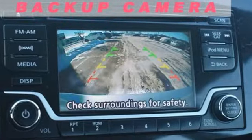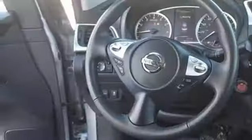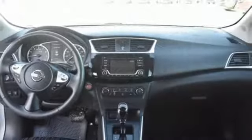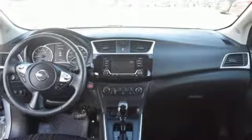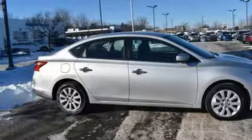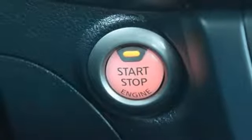External memory control, wireless phone connectivity, manual tilting steering column, power windows, manual telescoping steering column, inline four-cylinder engine, gas pressurized shocks, and continuously variable automatic transmission.